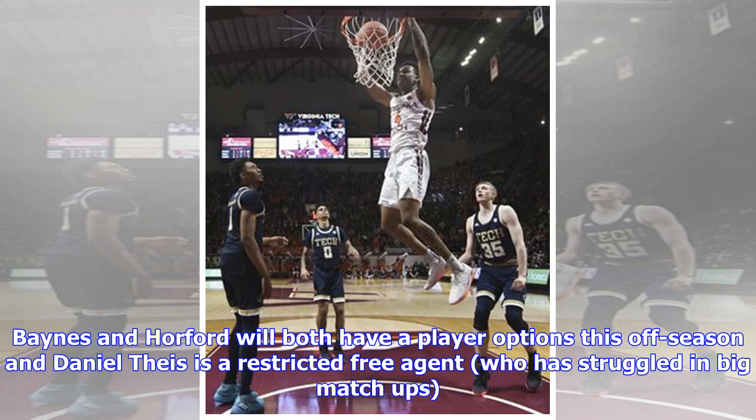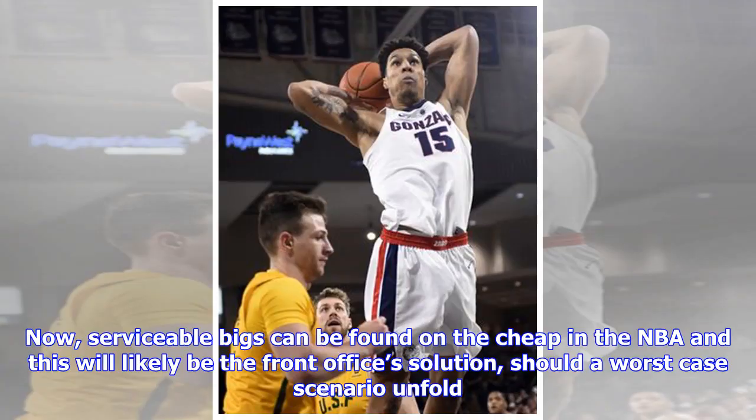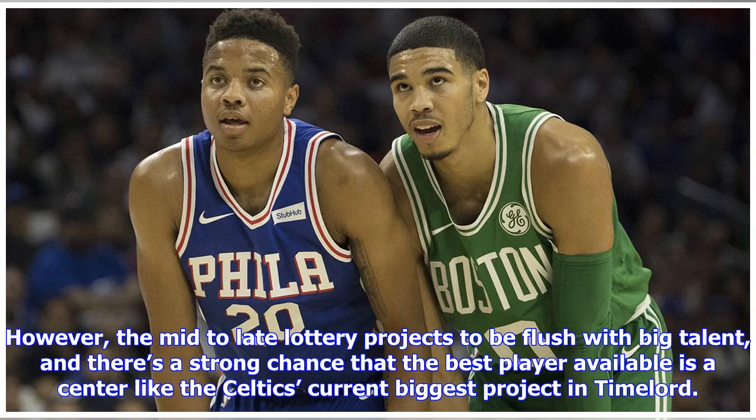It's also not totally inconceivable for the Celtics to exit this coming offseason with Robert Williams penciled in as a sophomore starter next year. Serviceable bigs can be found on the cheap in the NBA, and this will likely be the front office's solution should a worst-case scenario unfold. However, the mid-to-late lottery projects to be flush with big talent, and there's a strong chance that the best player available is a center — like the Celtics' current biggest project, Time Lord.